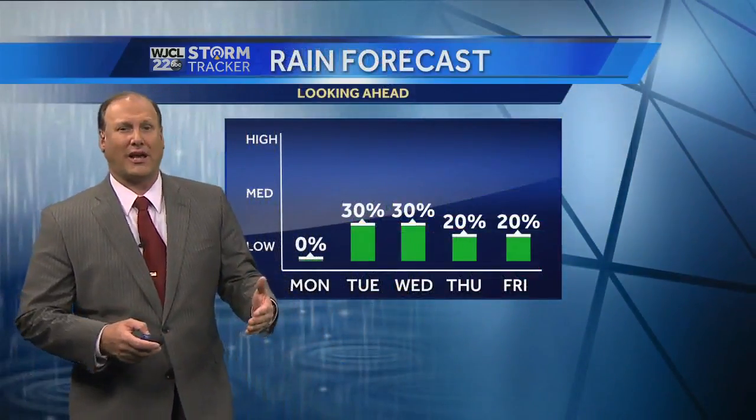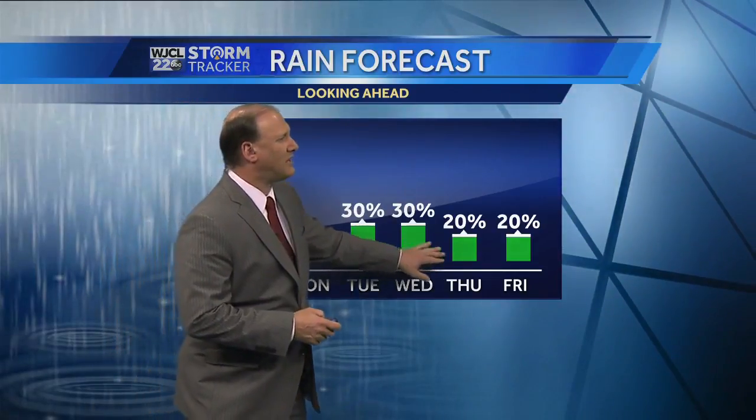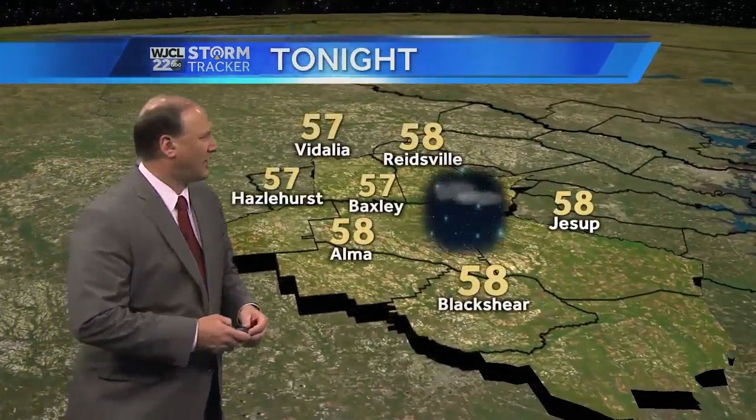Then the front gets close to us on Tuesday and we'll have a 30% chance of seeing a thundershower at that point in time. As far as our rain forecast, we do ramp up the rain chances this week — 30% on Tuesday and Wednesday, 20% on Thursday and Friday — so a slight chance of seeing a passing shower during the course of the evening hours.